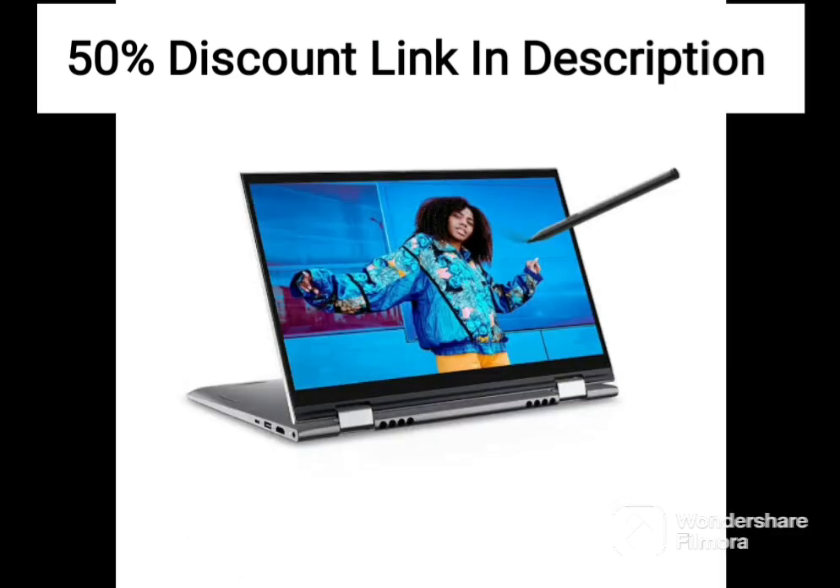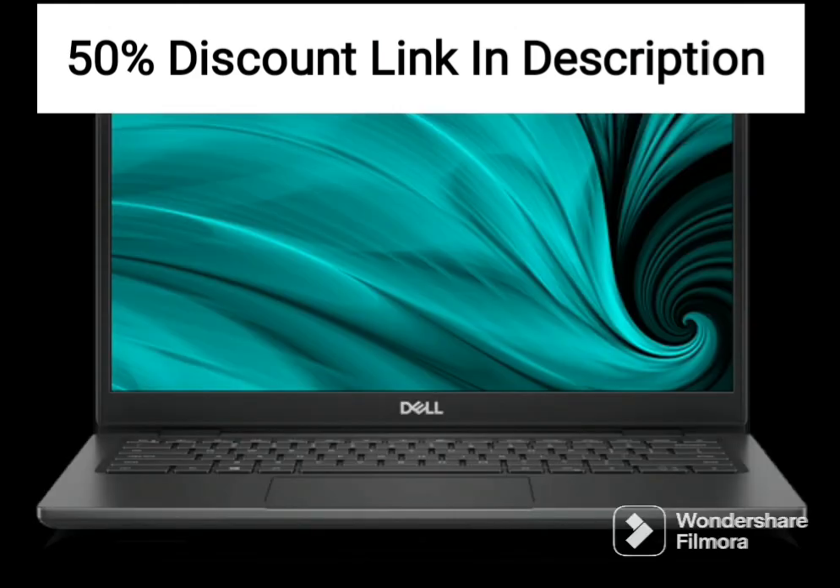The laptop features an NVIDIA MX3 2GB graphics card, making it suitable for casual gaming and other graphics-intensive tasks.